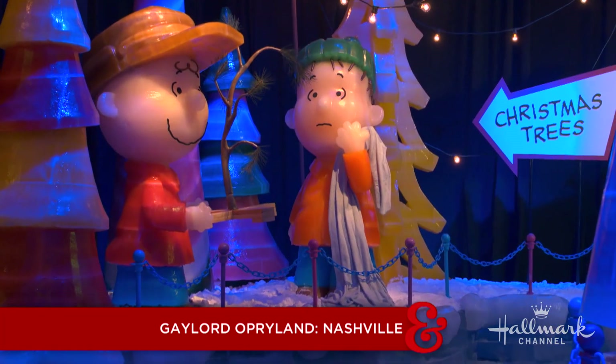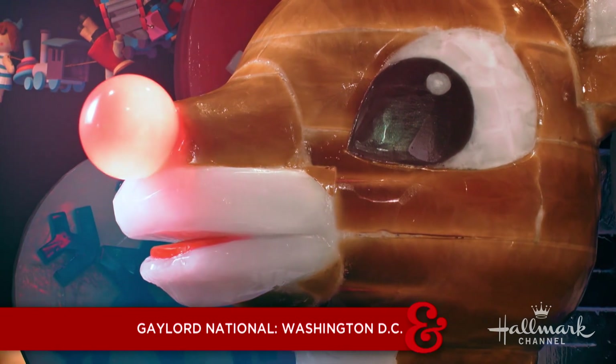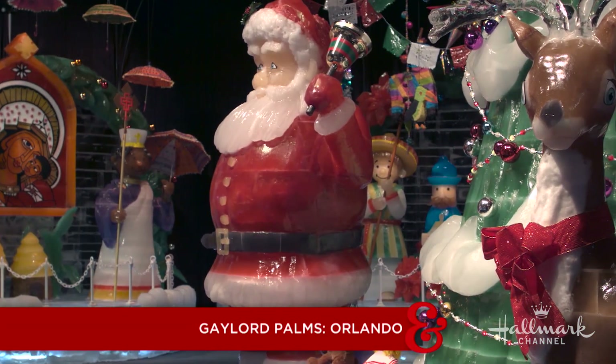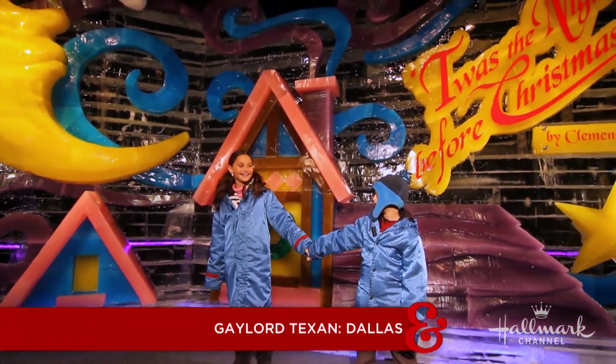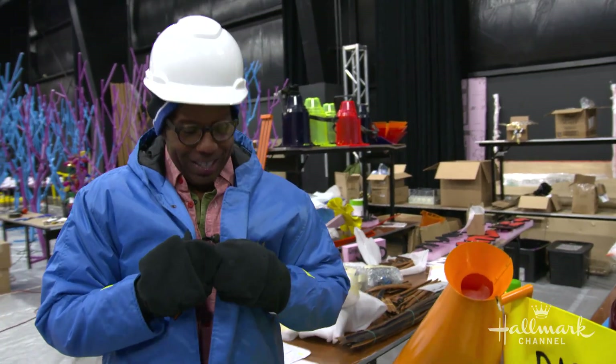Each Gaylord has a different theme. We also have Rudolph the Red-Nosed Reindeer at Gaylord National, Christmas Around the World at Gaylord Palms, and The Night Before Christmas at Gaylord Texan. I'm freaking out a little bit by all of this. Oh, it's going to be the best time of your life — and the coldest. All right, let's go.